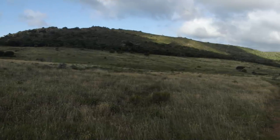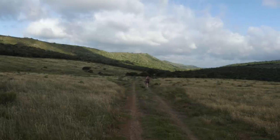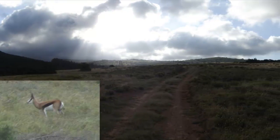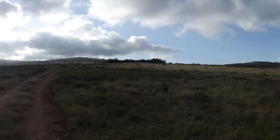This reserve has no big game, so we were able to roam freely. We were lucky enough to see lots of wildlife: kudu, impala, springbok, a solitary zebra, and lots and lots of birds.